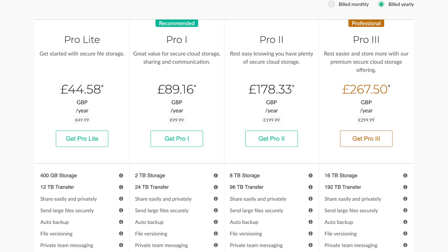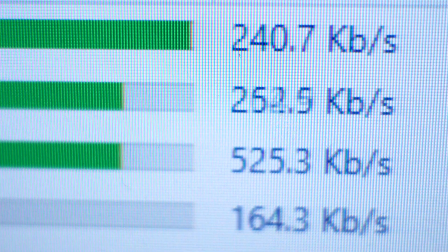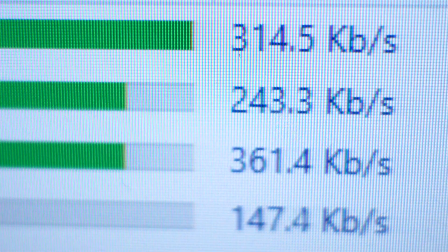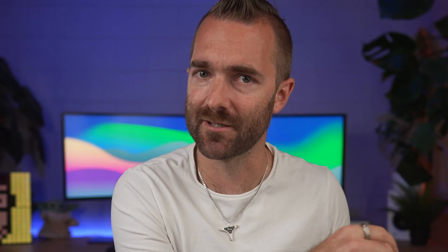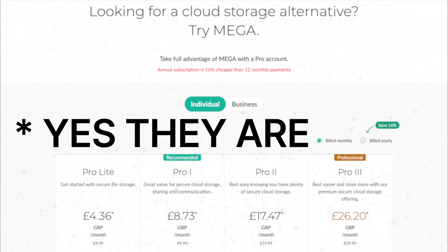Mega caps your transfer bandwidth, so on their two terabyte plan you can't transfer more than two terabytes. This deters people from uploading pirated movies and sharing the link, as that two terabyte cap gets reached pretty quickly. Pricing is £8.86 for 2TB, £17.53 for 8TB, or £26.29 for 16TB — I'm assuming those are direct dollar conversion rates, so pricing may vary by country.